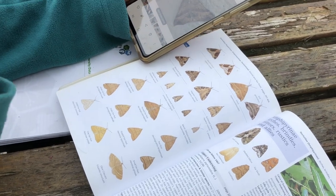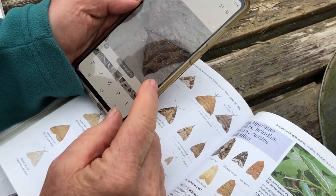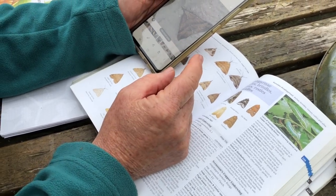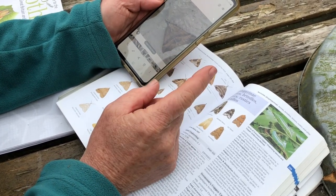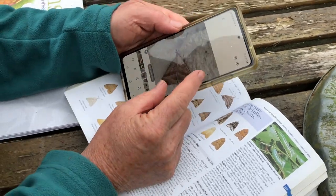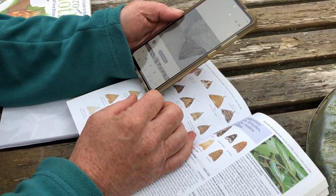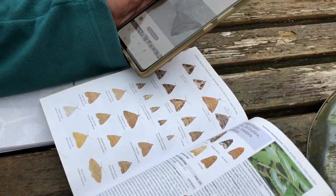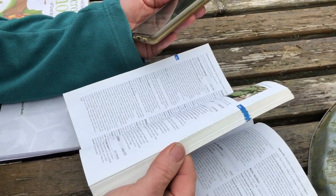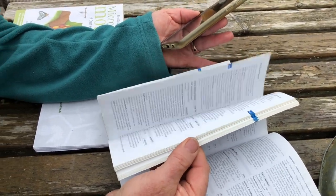I'm really quite a novice at moth recording. What I'll do is make sure I have a photograph of everything, and then I'll submit these records to Moths Ireland and they'll validate them. They'll come back and say whether I've got it right or wrong. There's a group of volunteers who run Moths Ireland and they're experts — astonishing and so helpful; they'll spend hours helping you identify. It's an online collective, and they do it in a voluntary capacity — a fantastic network.